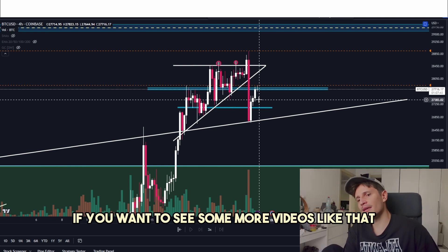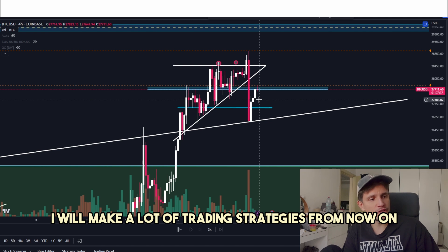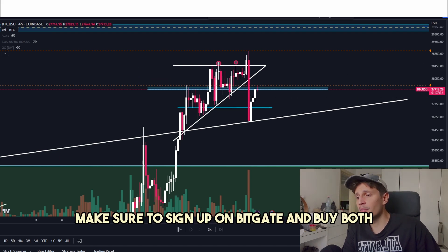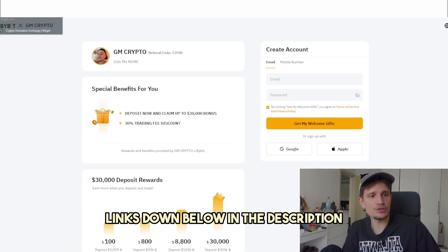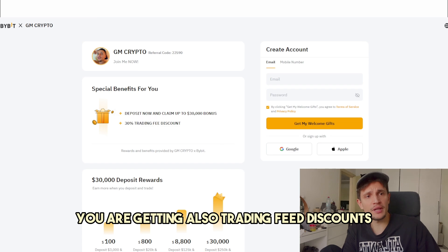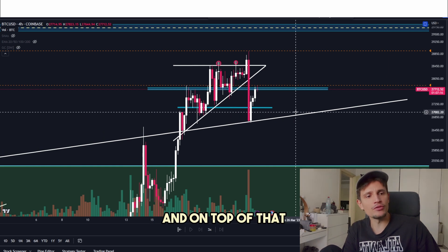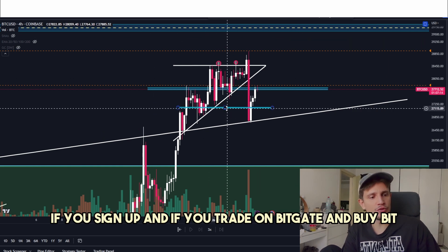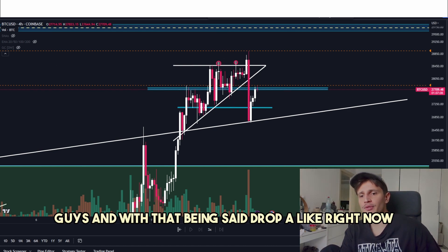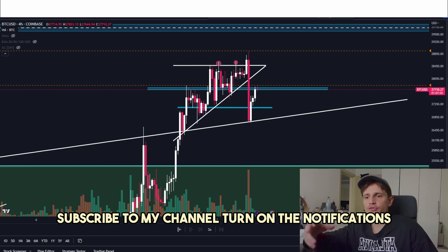If you want to see some more videos like that, make sure to subscribe. If you want to learn how to trade, subscribe to my channel — I will make a lot of trading strategies and explain to you exactly how to trade Bitcoin. Make sure to sign up on BitGet and Bybit; both links are down below in the description. Get your free bonuses, and also while you are trading you get a trading fee discount — it's a win-win situation. And if you sign up and trade on BitGet and Bybit, you can also join me in my Discord channel. Drop a like, join my Telegram, join my Discord, subscribe, and turn on the notifications bell.